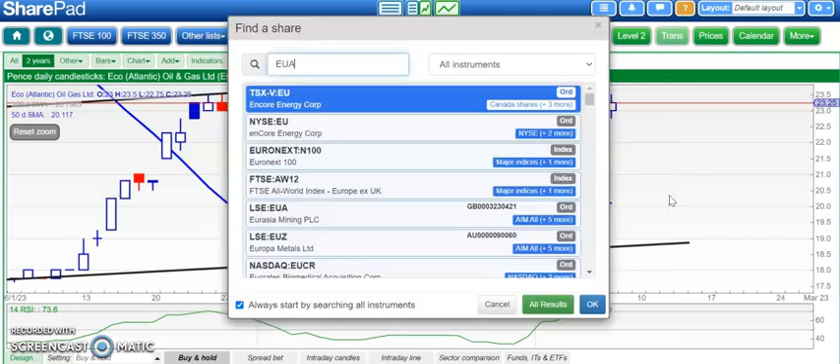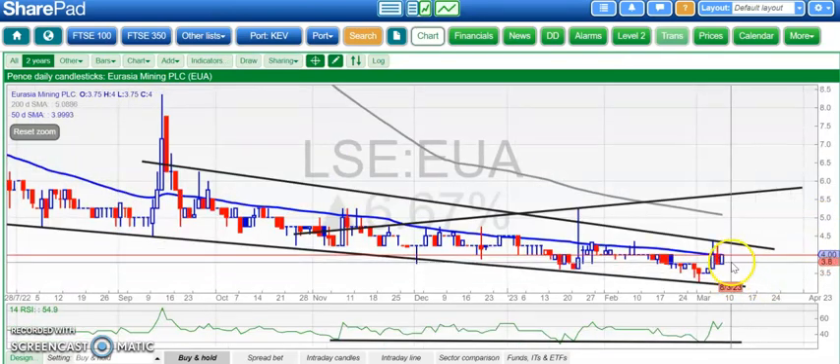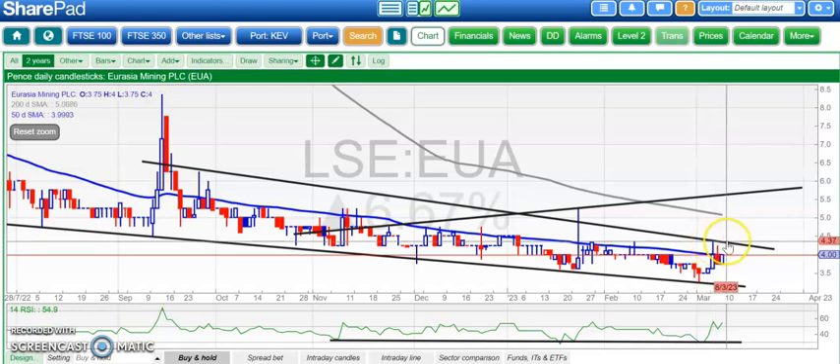I haven't looked at Eurasia for a while. We had a spike higher early in the week and a push higher today. Still trying to break that line of resistance from September, which has been the block on upside movement for the last six months. If we can get through around the 4.3 pence level, then we may be up towards 5.75 pence, which is the top of that broadening triangle from November. But most of the rallies here have been sold into pretty soon, so the seller seems to be there. Need to break that trend around 4.3–4.4 pence on Eurasia.